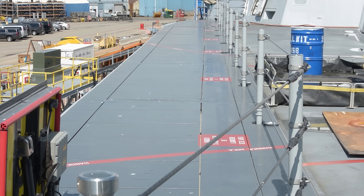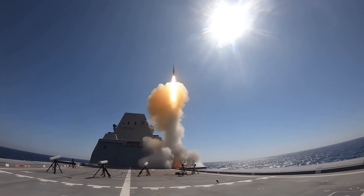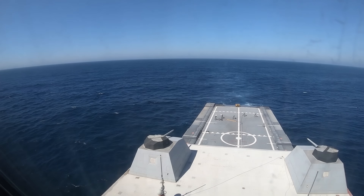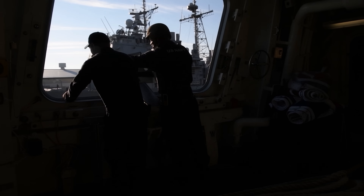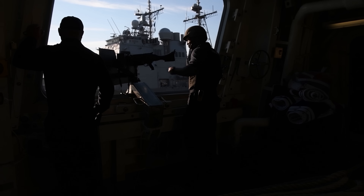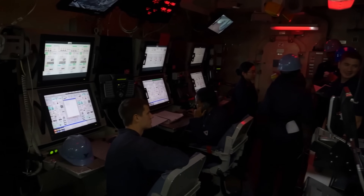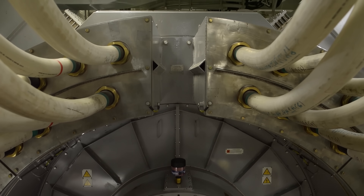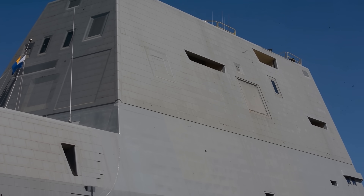Along her hull edges were 80 Mark 57 Vertical Launch System cells that could fire a range of missiles — from Tomahawk Land Attack, SM-2, and SM-6 for air defense, and even ship-to-submarine weapons. Two 30mm gun mounts covered the close-in fight against small craft. Below decks, the integrated power system could produce 78 megawatts of electricity, enough to power the ship and all her weapons.